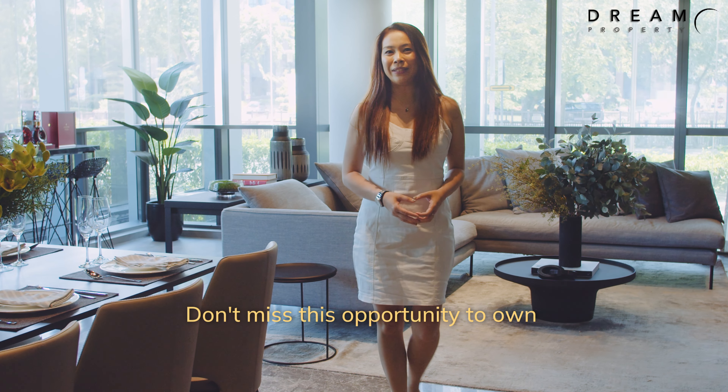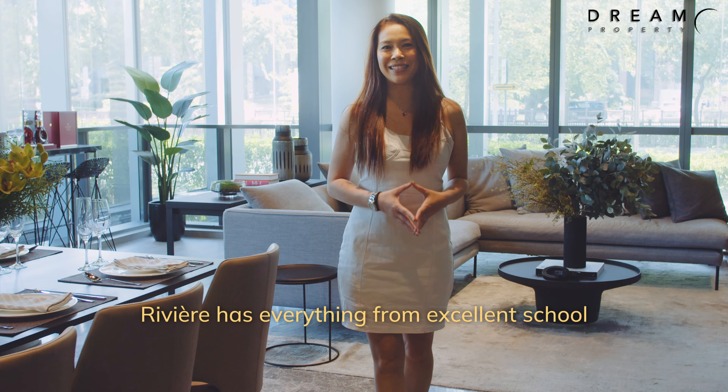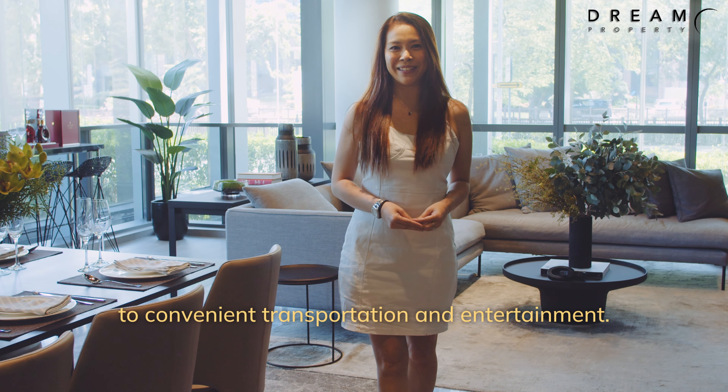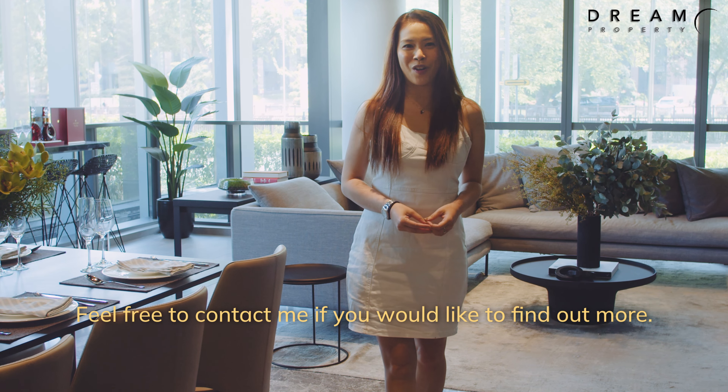Don't miss this opportunity to own a piece of Singapore history. Rivière has everything from excellent schools to convenience, transportation, and entertainment. I'm Elaine — feel free to contact me if you'd like to find out more!